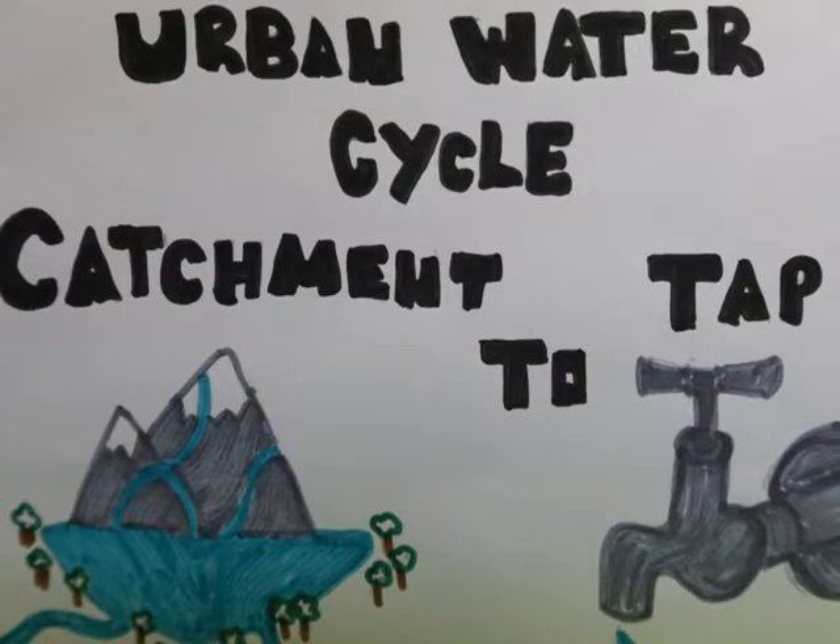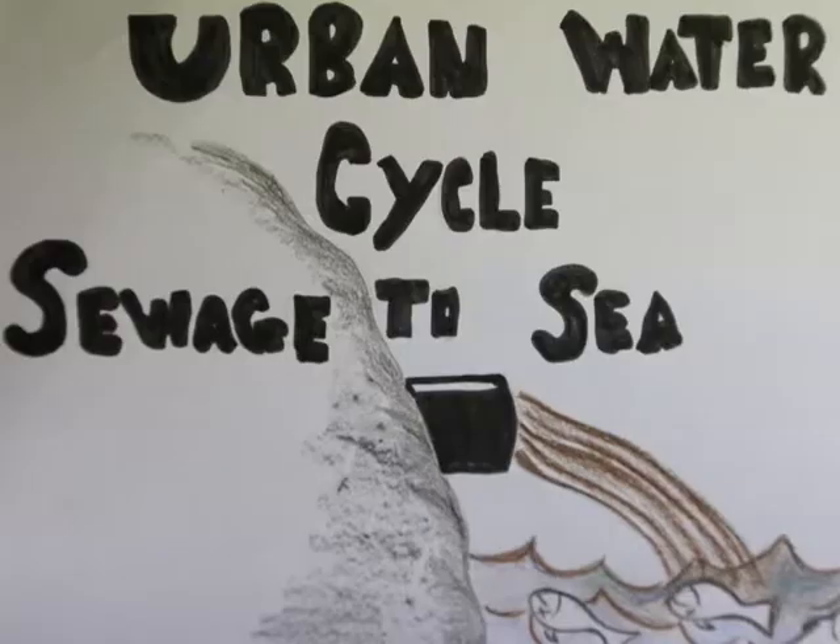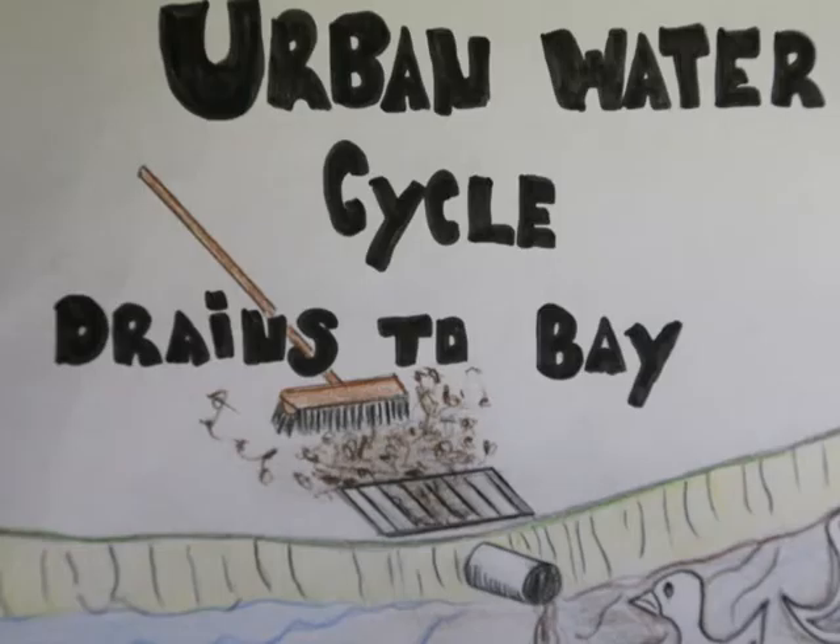The use of sewers to carry dirty water to the sewage treatment plant is one part of the urban water cycle: catchment to tap, sewage to the sea, drains to the bay.